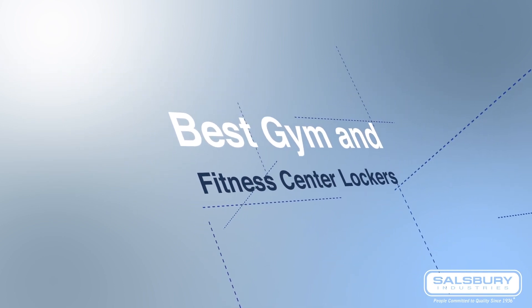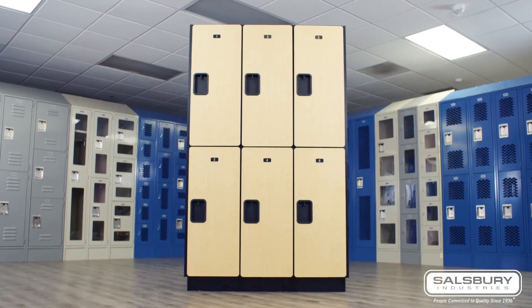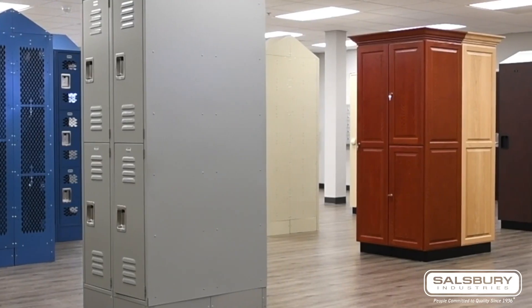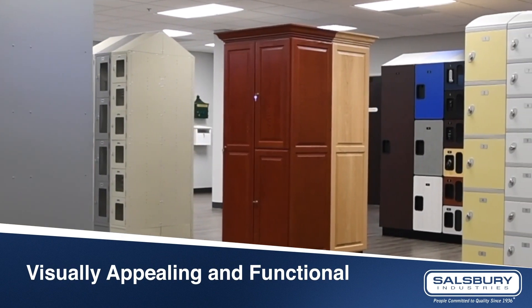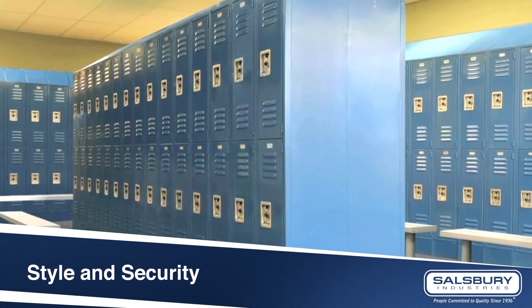Best Gym and Fitness Center Lockers. Never underestimate the significance of high-quality lockers for your gym locker room. Lockers play a crucial role in shaping the overall impression guests have of your gym, making it essential that they are both visually appealing and functional. In this video, we will explore the various types of Salisbury lockers that can improve your locker room with style and security.